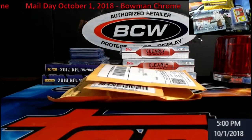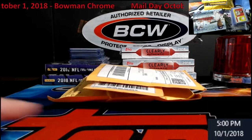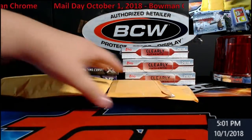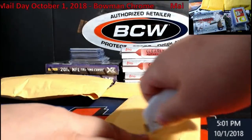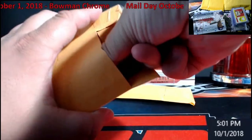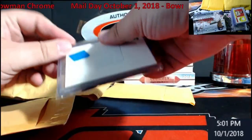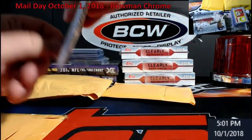Hey, what's going on everybody, Extreme Card Breaks, October 1st. We are now almost getting towards the end of the year. Doing a little mail day because I'm kind of curious what's in this stuff. I'm gonna flip these around real quick, see what we got going on — a little mail day, three little packages, one of the bigger ones. Let's see what we got coming in today, hope everybody had a good weekend.